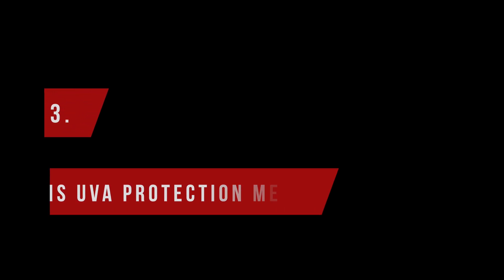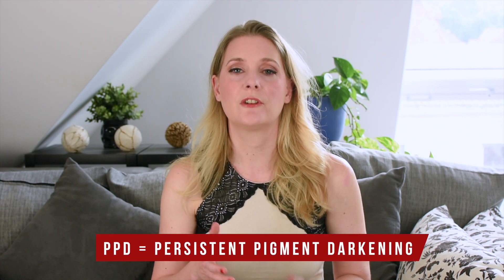So how is UVA protection measured? Unlike SPF, which measures the time until you burn, UVA is measured through PPD — Persistent Pigment Darkening. PPD measures protection not against sunburn, but against your skin darkening through UV exposure, basically you getting a tan. This can be done both in vivo, which means on a living human being where one part of their skin is protected and then exposed to UVA rays and the difference is measured, or in vitro, which means on cells in a lab.